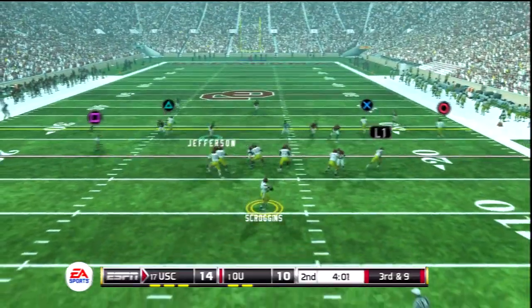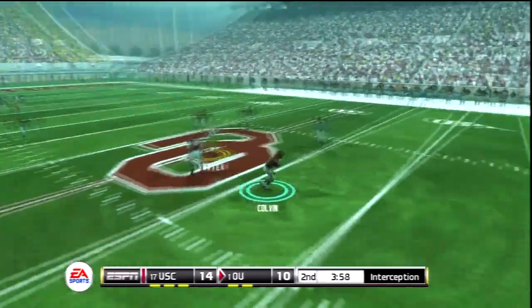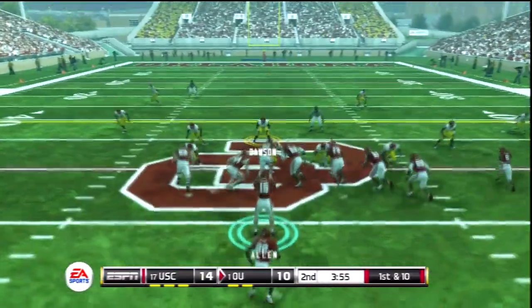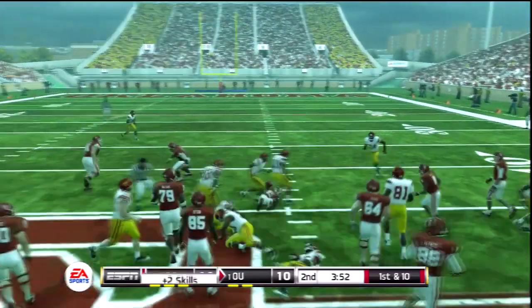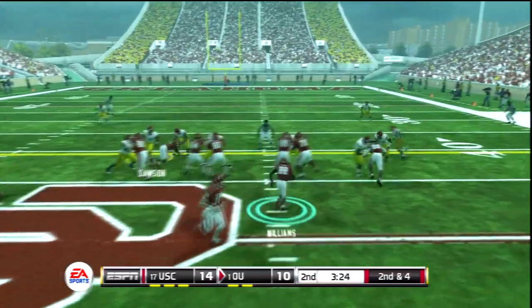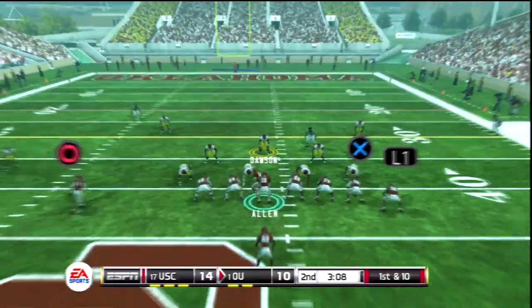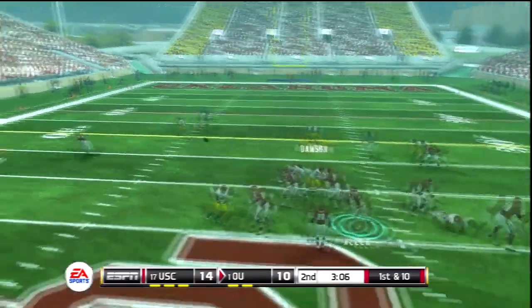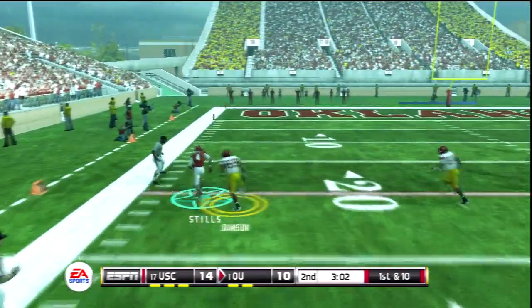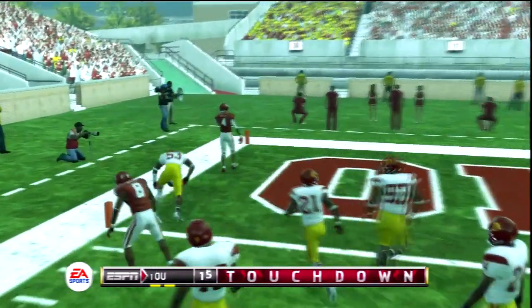Completely deafening down there. Looks to pass and it's intercepted — and who else? It's the senior safety. Good outside run there. Williams gets the call again, has it to the senior, to the 10, and he's all the way in for the touchdown.